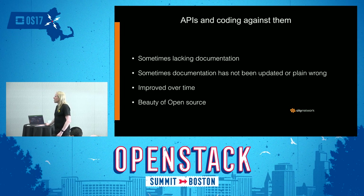When it comes to the OpenStack API and coding against it, we found it to sometimes lack documentation, and documentation was sometimes not up-to-date or wrong. But this has improved over time, and it's also the beauty of open source — you can always go back to the source and actually check how things work.